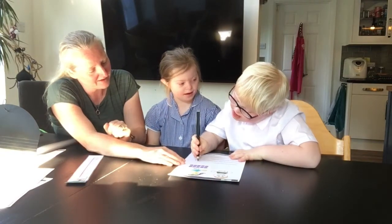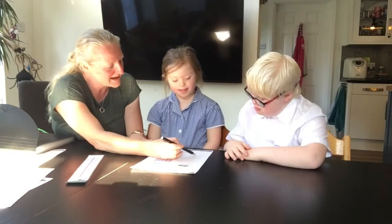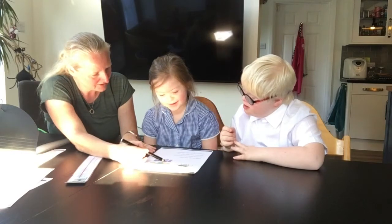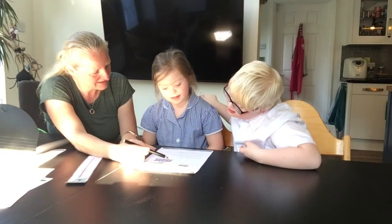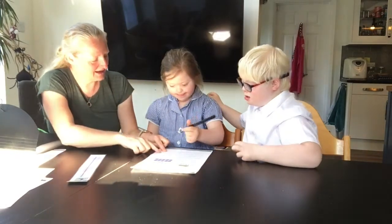Zero. I'm going to write zero. I'm sorry, Lance is zero. Ella, how many boxes does Ella have? One, two, three, four, five, six, seven, eight, nine, ten. Ten. Can you write ten in here?